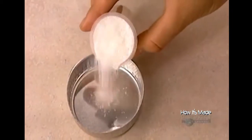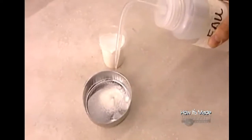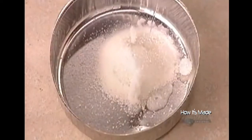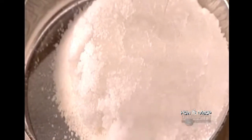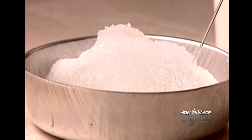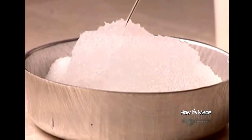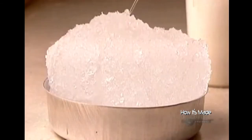This demonstration shows the critical absorption role the polymer powder plays — it can retain up to 40 times its volume. As the polymer soaks up the liquid, it transforms from powder to gel. Different types of polymers have different reaction speeds; this type absorbs at average speed.